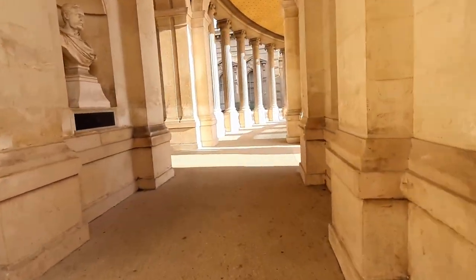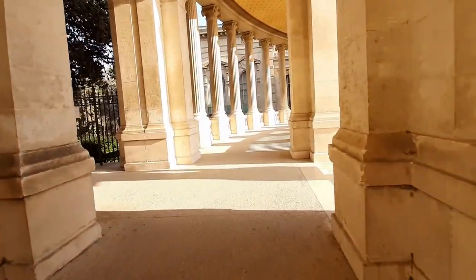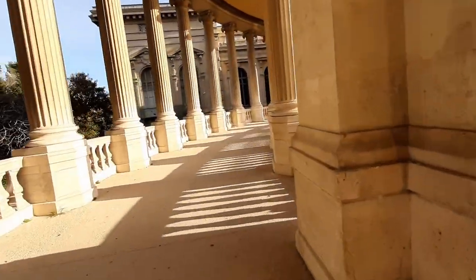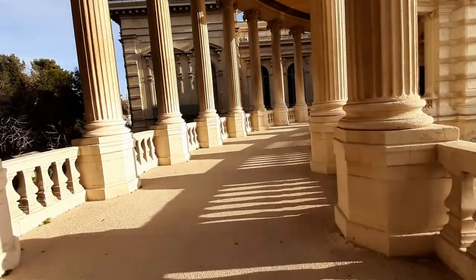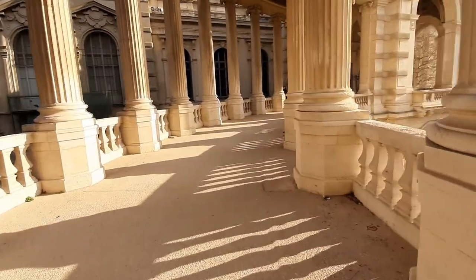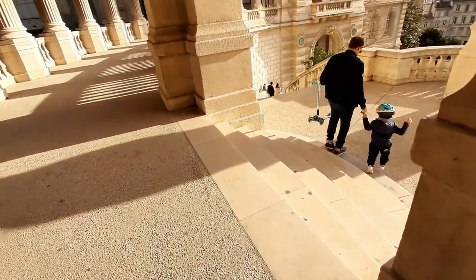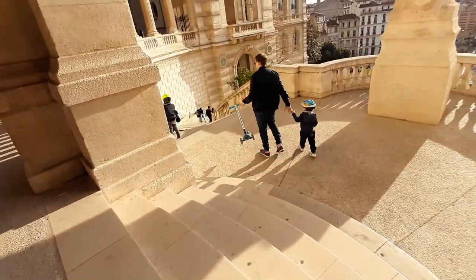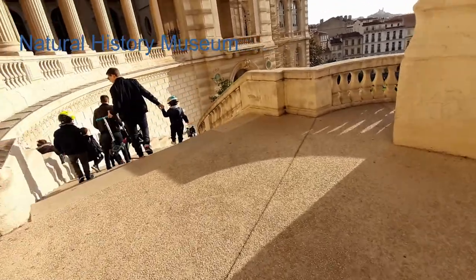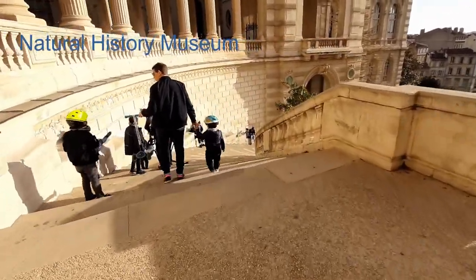Go this way — you either go down here or explore further. We choose to come down now. Can you see the door there? That is the entrance of the Natural History Museum.